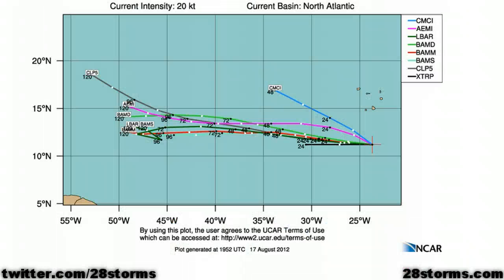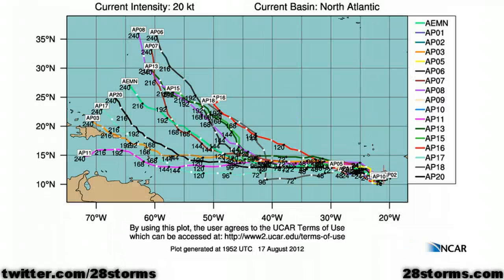Nearly all members of the tropical model suite are suggesting a west to just north of west track over the next 5 days, and the extended range GFS ensemble members are in a lot of disagreement beyond day 5 — several model members are taking it toward the eastern Caribbean, while the other half are showing a turn more toward the north between 50 and 60 degrees west longitude.